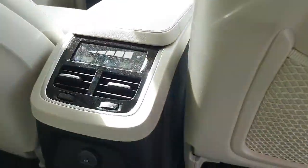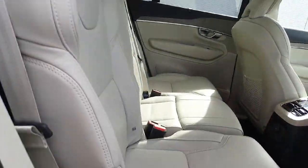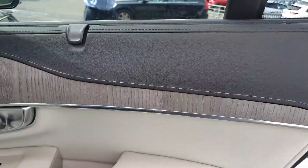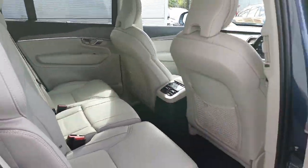Now in the rear of the car we have rear heated seats as well as rear climate control. We have our blonde interior, privacy shades on the vehicle, as well as the rear seven seats of course — being an XC90.